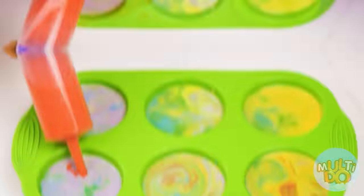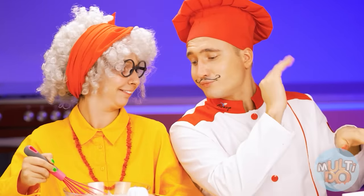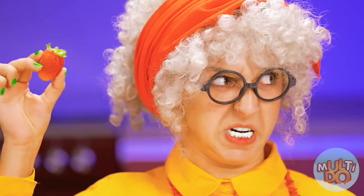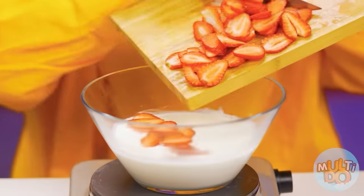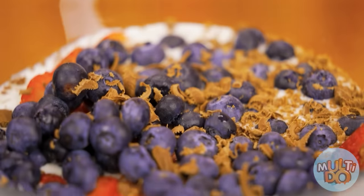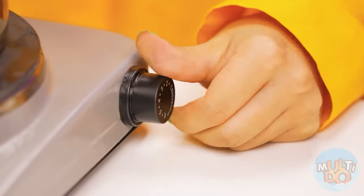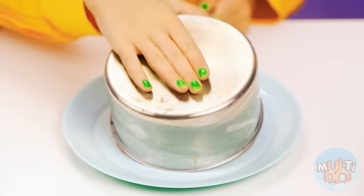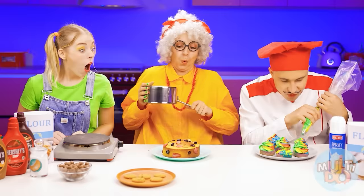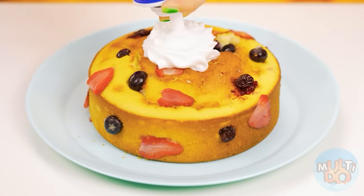Now you need to pour everything into a mold and send it to the oven — now the victory is definitely mine! I'll make a cupcake with delicious berries! Everyone loves blueberries and strawberries! And I will definitely add some more chocolate! The only thing left is to wait until they're ready. See, such a beauty! Wow, I'll never be able to do that! The only thing left is to top it with icing and some whipped cream!